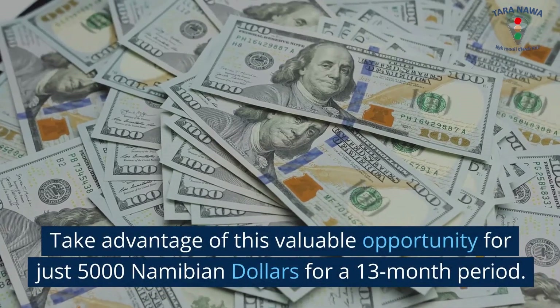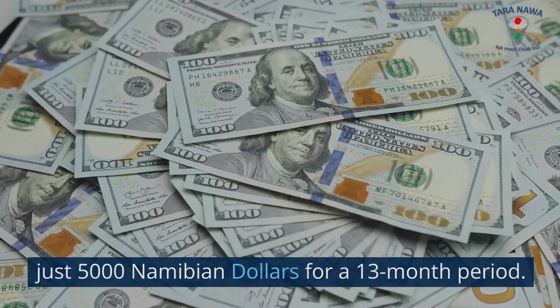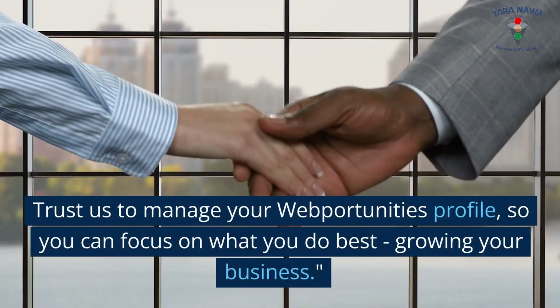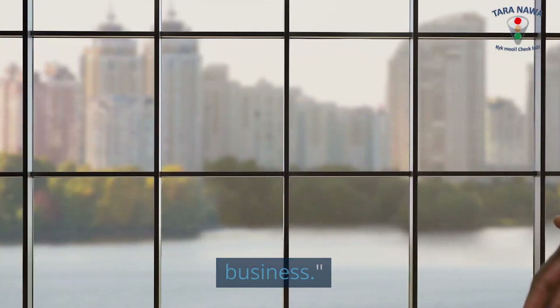Take advantage of this valuable opportunity for just $5,000 Namibian for a 13-month period. Trust us to manage your WebPortunities profile, so you can focus on what you do best — growing your business.